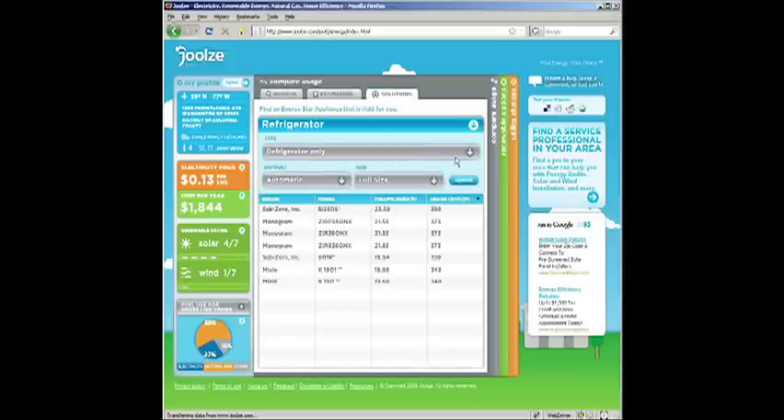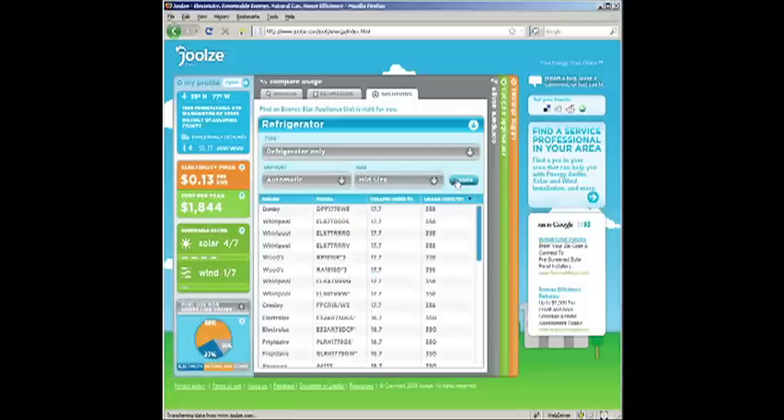This is really cool — if you go up to the solutions tab, you can find all kinds of Energy Star rated products and you can sort by the different columns and things like that.